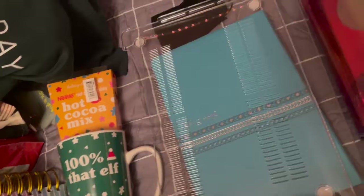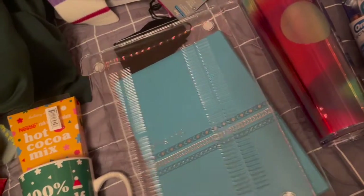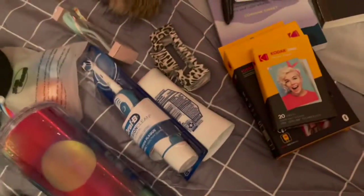I got a clear MacBook case. And I got a Bible, and it even comes with a journal — the journal is right here and the Bible is right there.